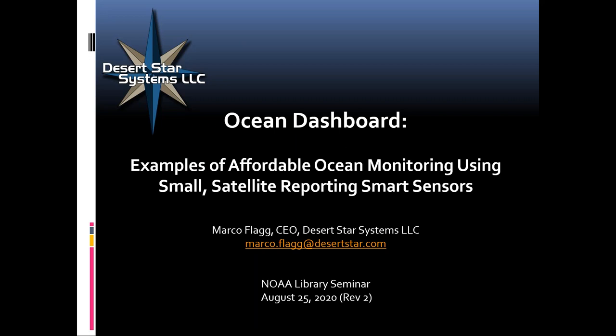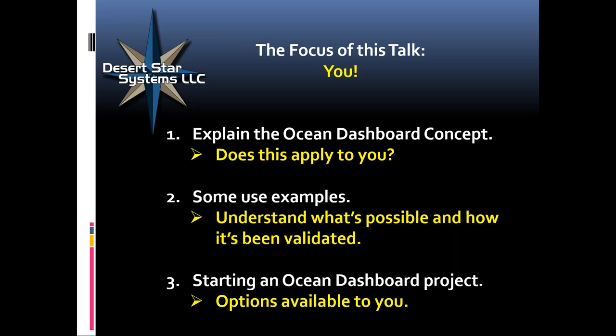Thank you very much for the introduction, Tiffany, and everybody in the audience. My apologies for missing the time slot last week — I was a bit distracted, and that distraction is actually related to dashboards, in this case not an ocean dashboard. I've built that into this talk and you'll see the relevance. The focus of this talk is on you — not meant to be like a TED talk with a general concept to contemplate, but rather tools you can look at and ask: are there things here that will help in my work? Can I do something to improve the management and protection of resources?